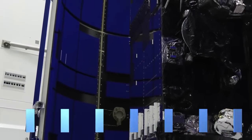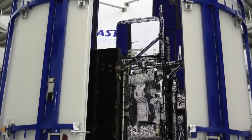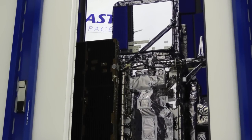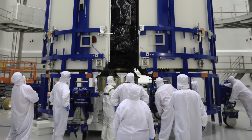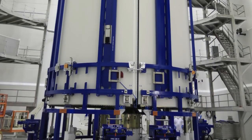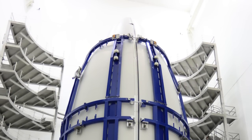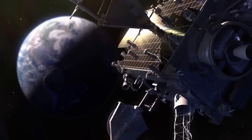Inside the Astrotech Payload Processing Facility near Kennedy Space Center, the Geostationary Operational Environmental Satellite, or GOES-R, was enclosed in the payload fairing on October 21. The next-generation NOAA satellite was transported to Space Launch Complex 41 on November 9 for stacking with the United Launch Alliance Atlas V rocket.